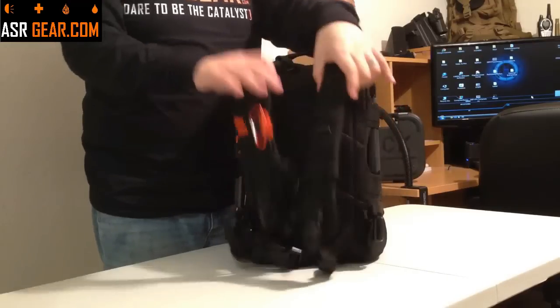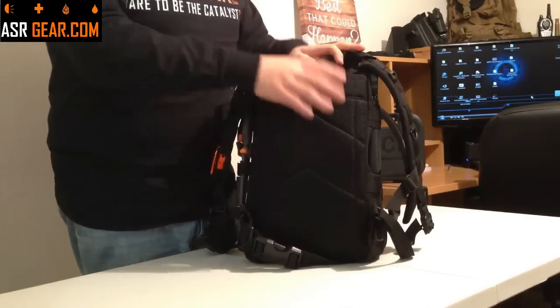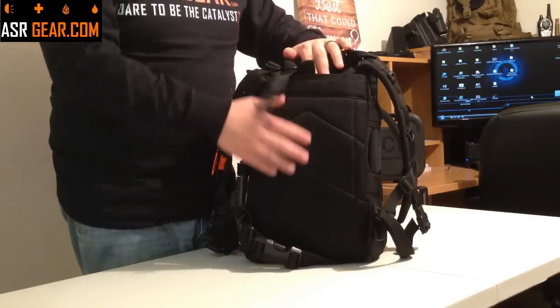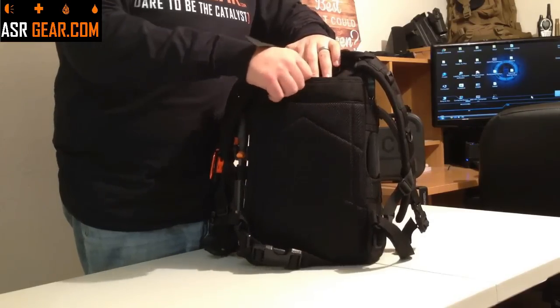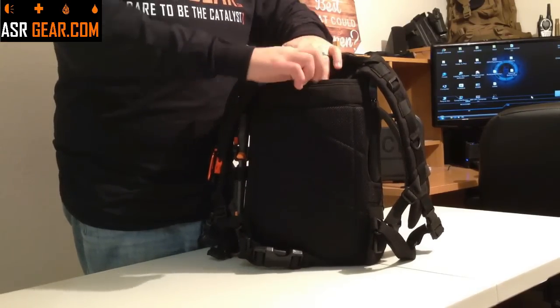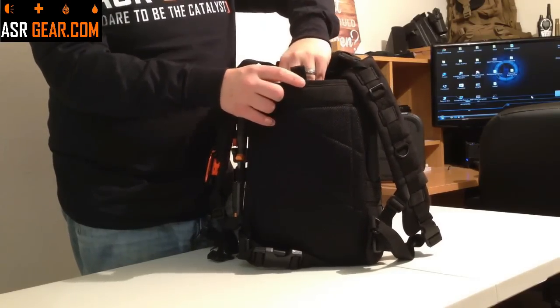Everything is sectioned out into different areas and locations. The first thing you're going to want to do when you get the bag is find where the straps are. There is a pouch typically used for hydration — it's right between the actual backing of the bag and the padding for your back. You're going to want to pull that open because inside you're going to find the reference guide.